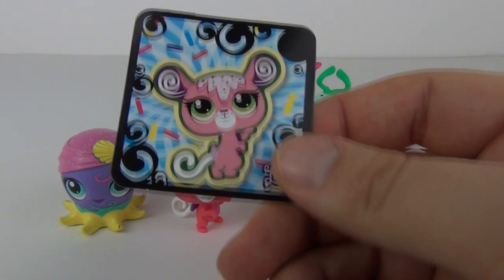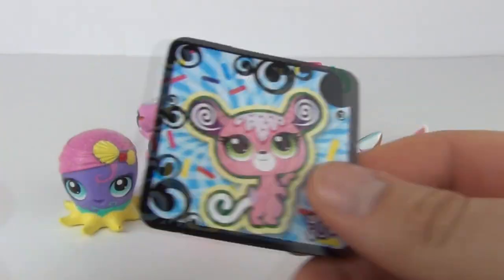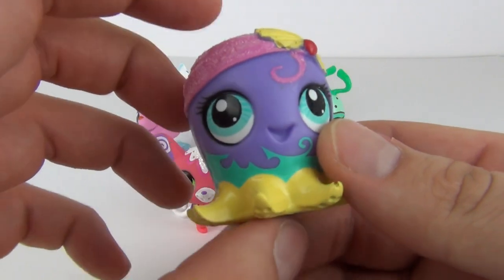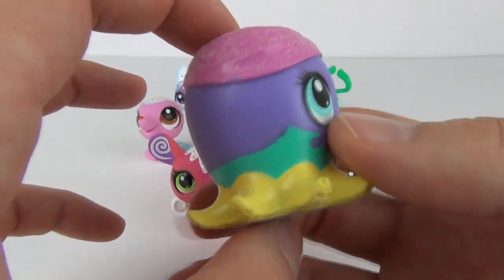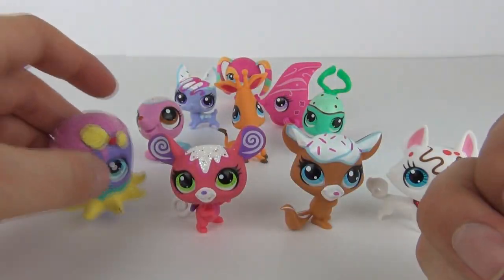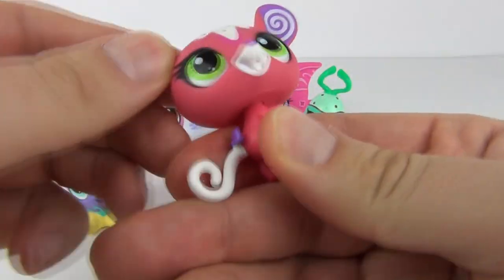Here they all are looking extremely colourful. We do get one token included that you can use on the app. Let's start with my favourite — the octopus — looking extremely cool, the chunkiest one, with a sprinkling on the head. The next one has a moveable head and white tail with sparkle on the top of the head.